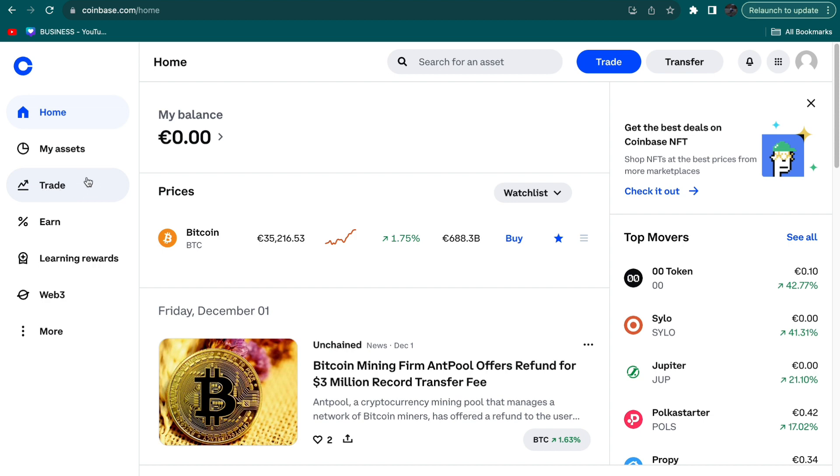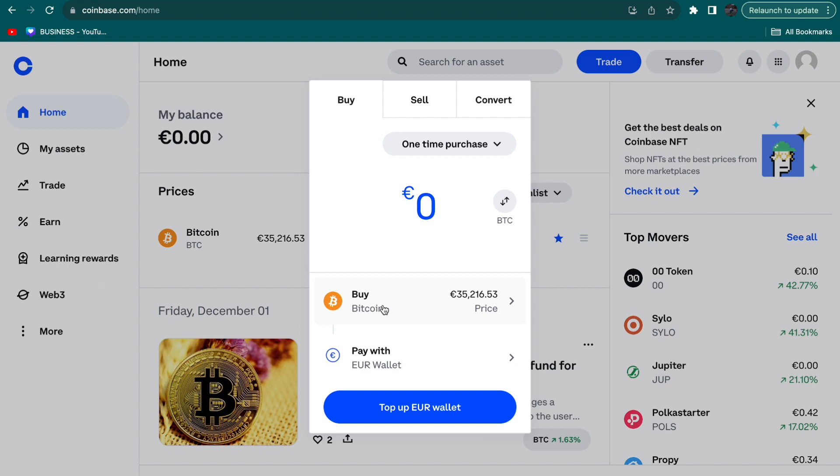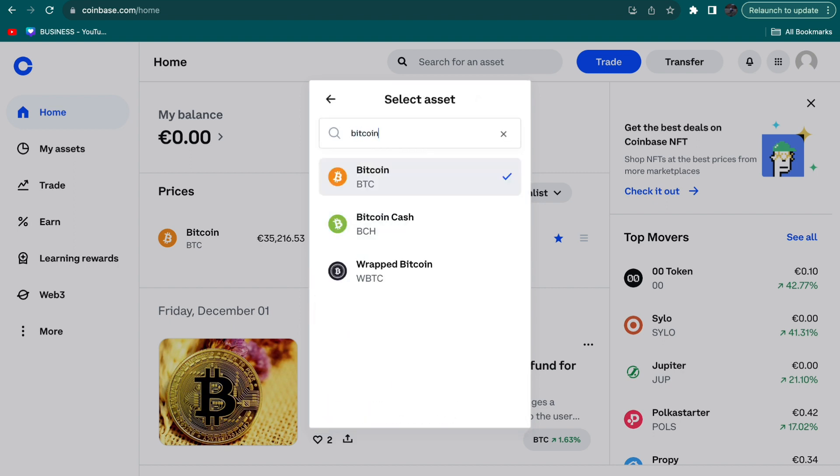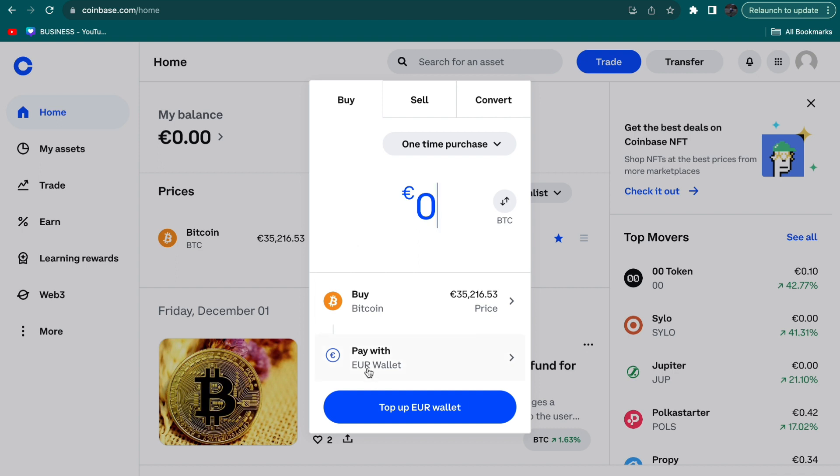The first step is to go to Trade. On the website you can see it here, so just click on Trade and then select Bitcoin right here. If it says something else, just look up Bitcoin and select it.